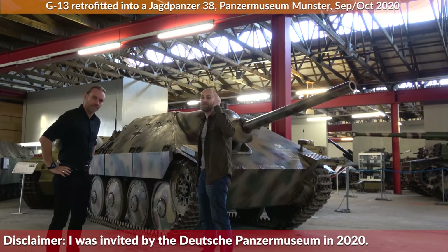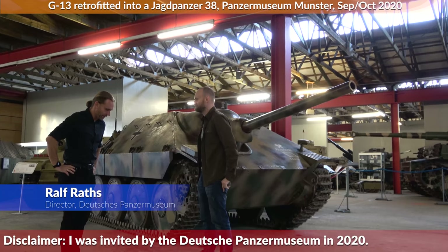Hello. We are today at the German Panzermuseum, and this is the director Ralf Rath. Hello. And we will talk about why the Hetzer in the first place.